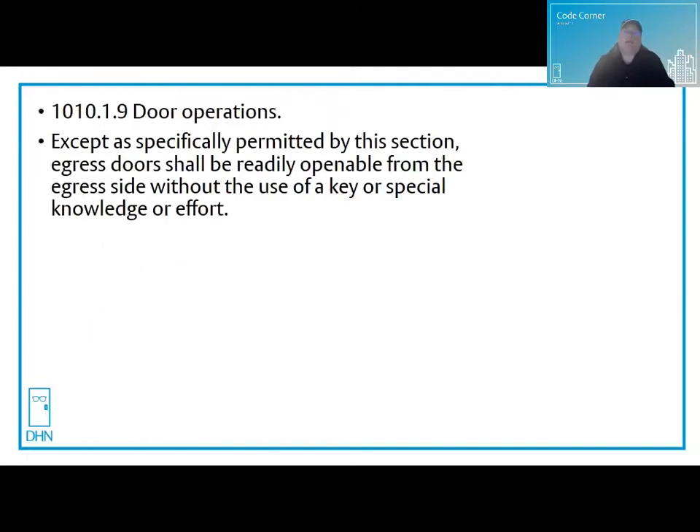I'll be basing my answer using references from IBC 2015. Other editions are similar. Always consult your state and local codes as well.